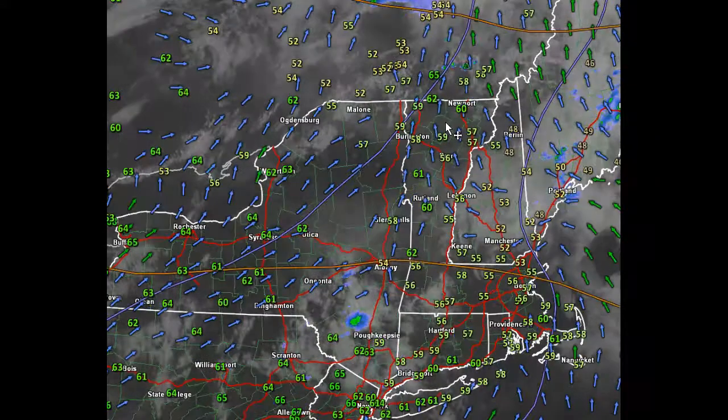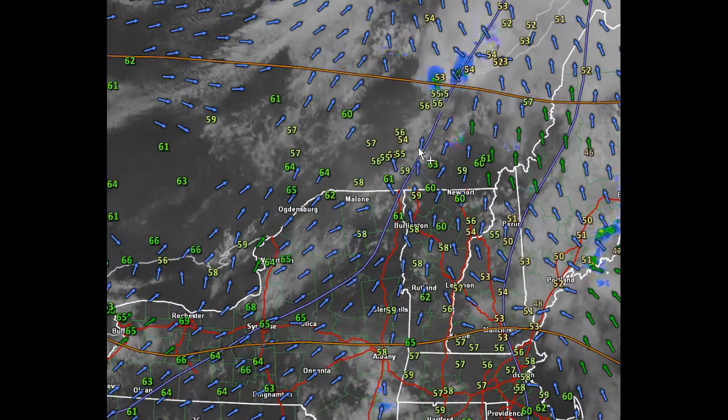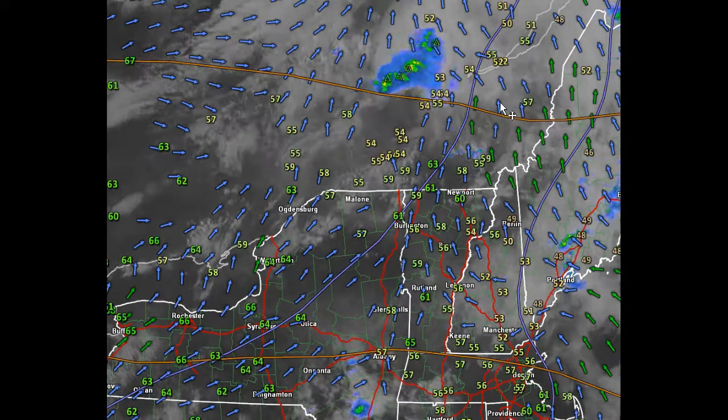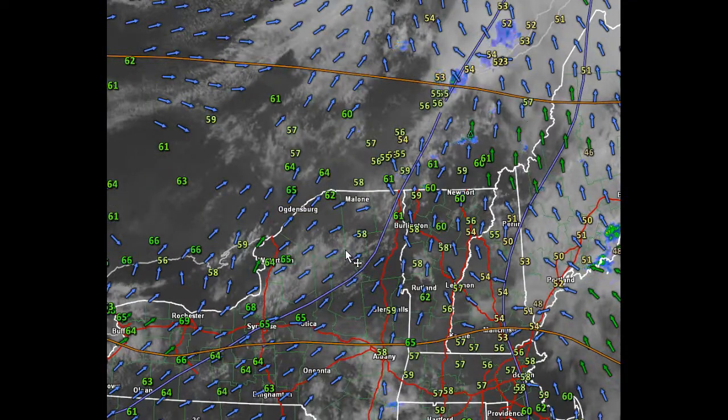Up to the north of us, over portions of southern Quebec, we're starting to see cumulus clouds reach sustained levels that are producing a few isolated showers and perhaps one or two quick thunderstorms. This is mostly going to be passing by to the north of us.